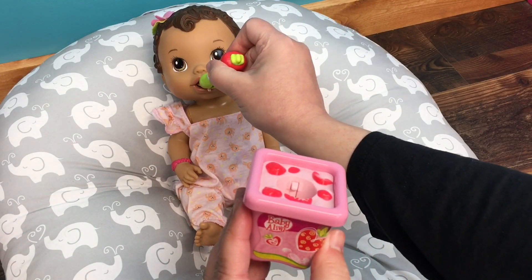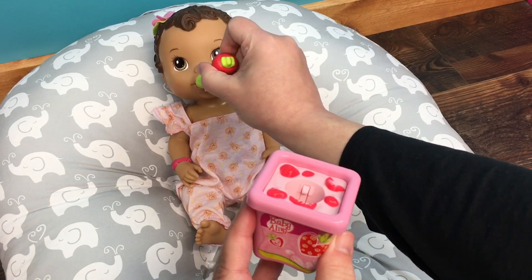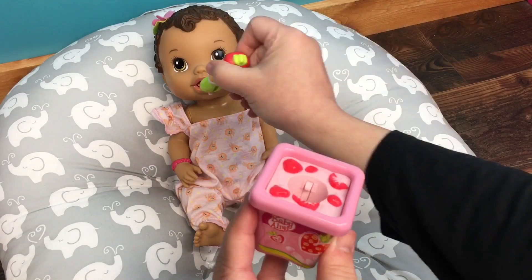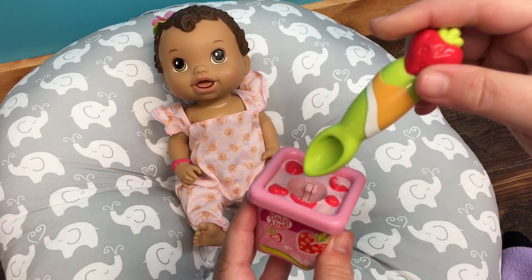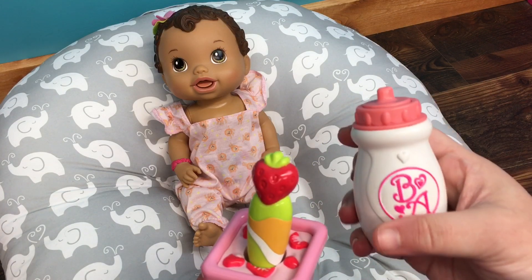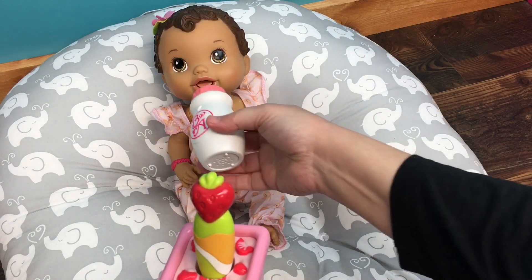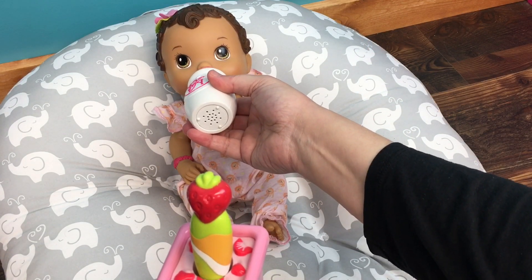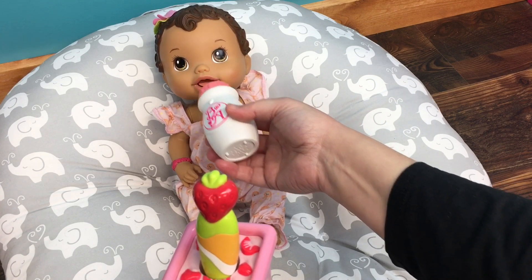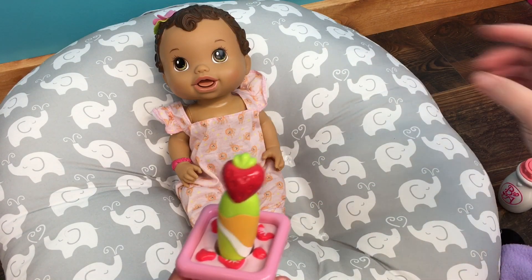There's a bite — say ahhh. Good job! Good girl. Is that good? Take a bite. She really loves her yogurt. And we have a bottle — this bottle is interactive and makes sounds, so we can feed it to her. I'm like, excuse you little girl! You want some more yogurt?